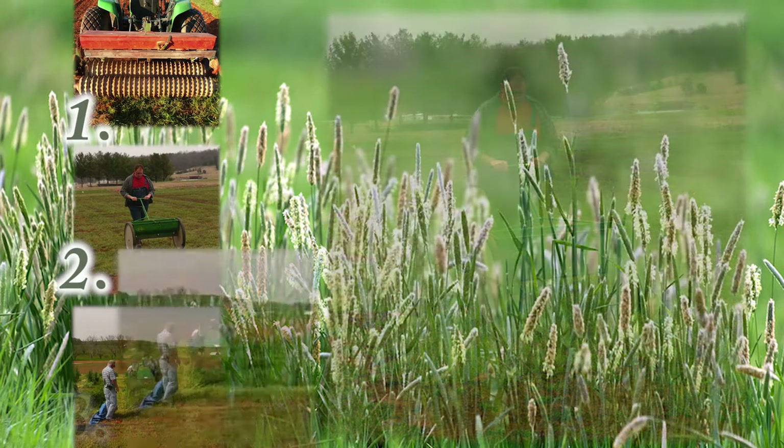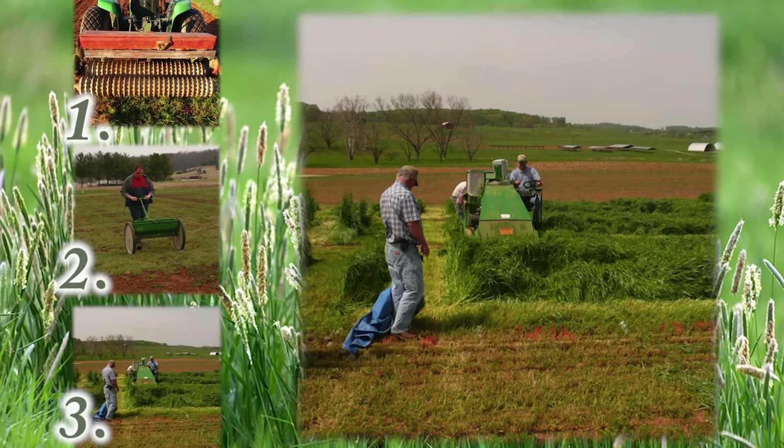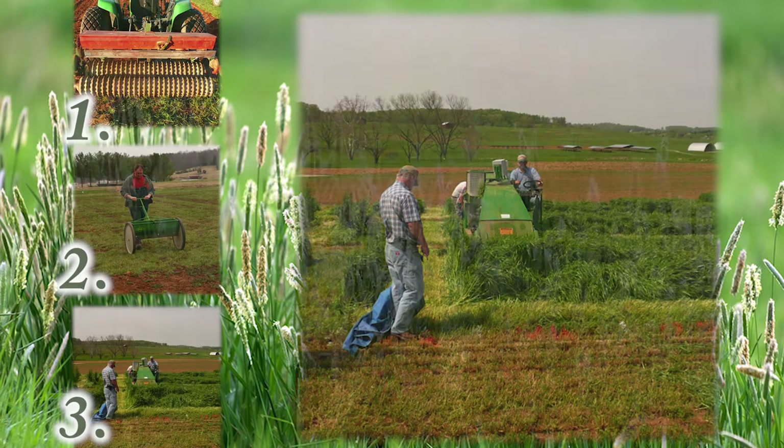Once the forages are established and ready to harvest, we come in with a flail type harvester and mow the center of each one of these plots. Since we know the width we're mowing and the length of the plot, when we harvest that material we can calculate how many pounds per acre or tons per acre of forage is produced.